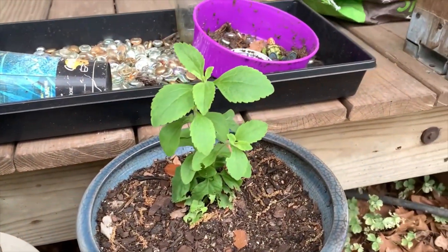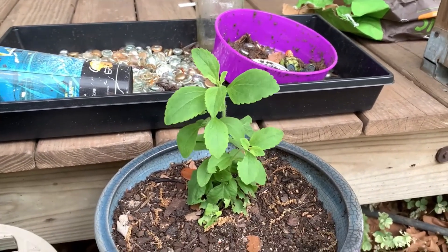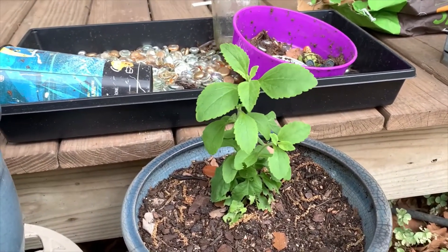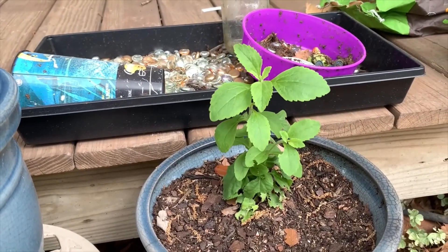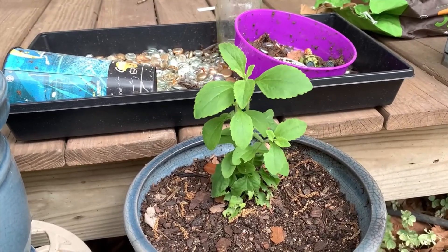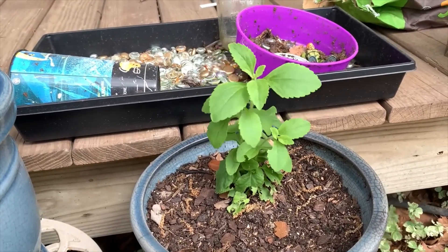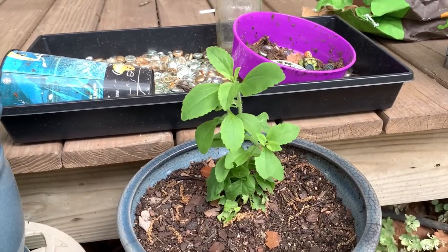This one is a stevia plant. I'm not sure how the flowers look, but the leaves are super sweet as you can imagine. It's my first time growing stevia — I sowed five seeds in the fall and this is the only plant I have at the moment. I have a few more seeds left, so I'll probably try again.